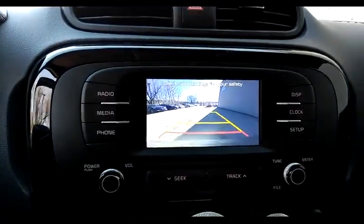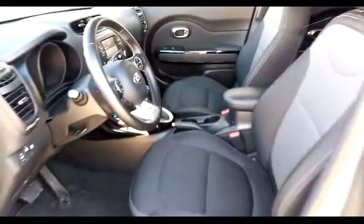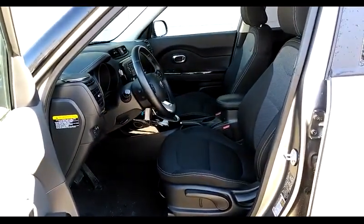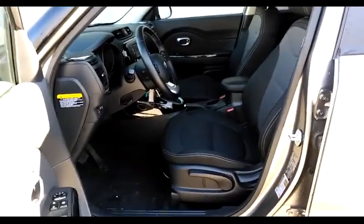The car also has a backup camera. The interior is done up in black cloth with gray inserts, and that front driver's seat is height adjustable.